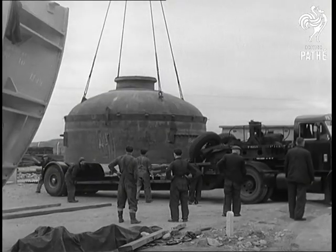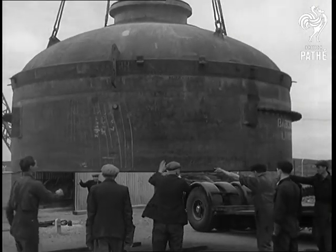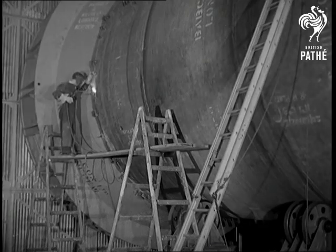The crane goes to work to raise the boiler section into place. The workmen, who are housed nearby in a huge camp, are joined by Sir Christopher Hinton, the Atomic Energy Authority's production chief, as the boiler is welded together.